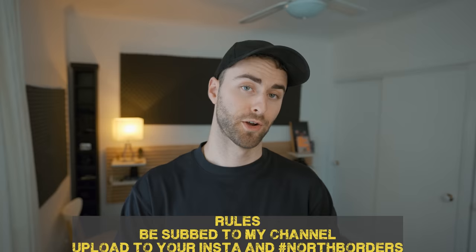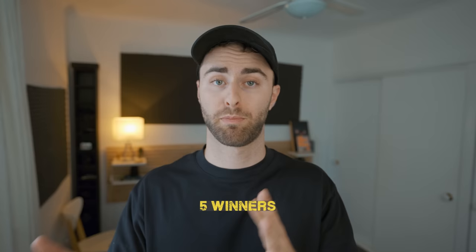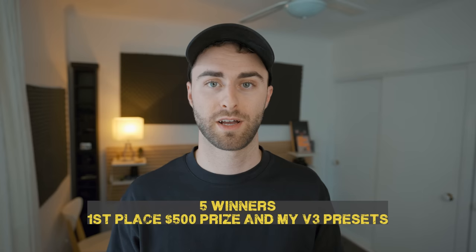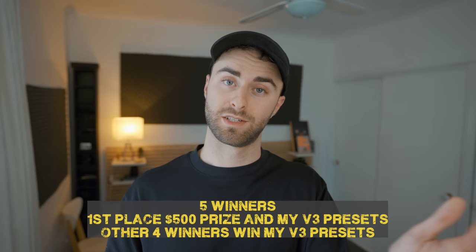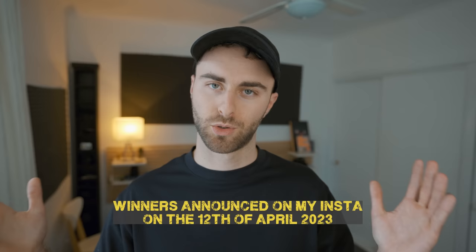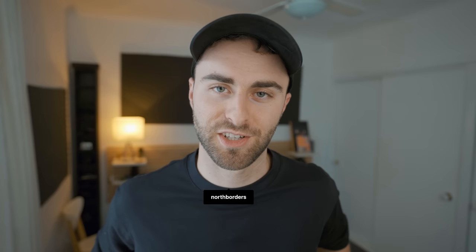Think you can edit this shot better? I have the photo linked in my description so you can download the raw shot. To enter the competition you need to be subscribed to my channel, download the photo, edit the photo, upload it to your Instagram, make sure you use the hashtag North Borders, and tag me in your shots. There will be five winners in total — my top five favorite edits will go into a poll on my Instagram for you to vote. First place will receive a $500 cash prize, and you also win my V3 presets. The other four winners will also win my V3 presets. Good luck. Winners will be announced on my Instagram story, so make sure you're following me at North Borders. Thank you very much for watching. Keep having yourself a shit one, and I will see you in the next one.